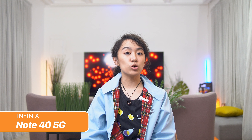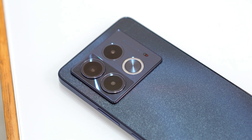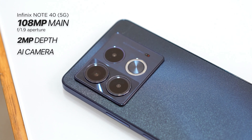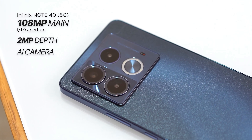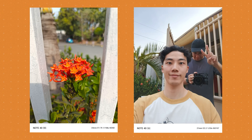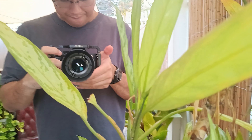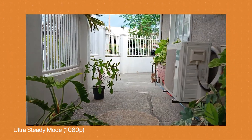Next, we have the Infinix Note 40 5G. It sports a 6.78-inch FHD Plus AMOLED panel and a Dimensity 7020 chipset. The Note 40 has 12GB of base RAM and 512GB of internal storage. For optics, it's equipped with triple rear cameras: a 108MP main, a 2MP sensor, and an AI shooter, plus a 32MP front camera. It takes surprisingly good shots and can shoot up to 2K resolution at 30 frames per second. The phone also has an ultra-steady stabilization mode locked at 1080p video recording.